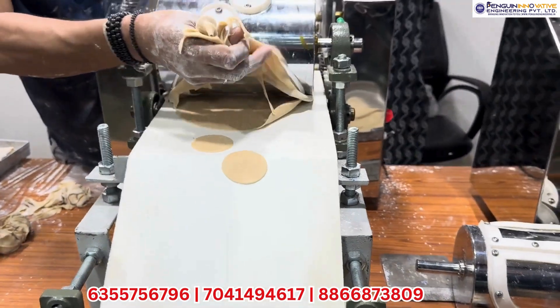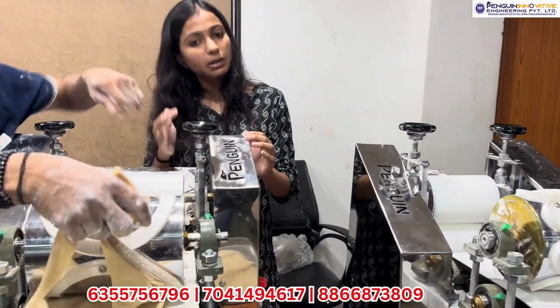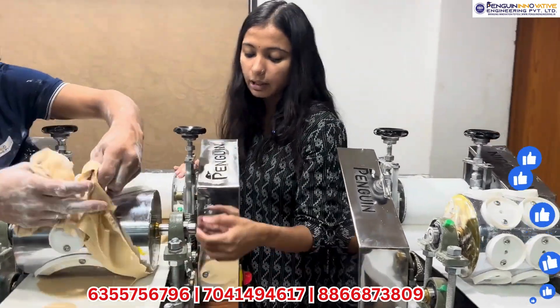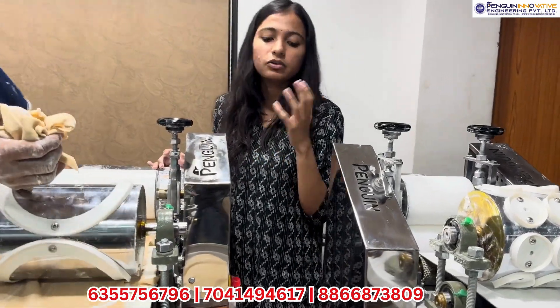If you have a commercial business, you can buy a big machine which removes wastage automatically. If you want to do a unique business, you can call the number on the screen.